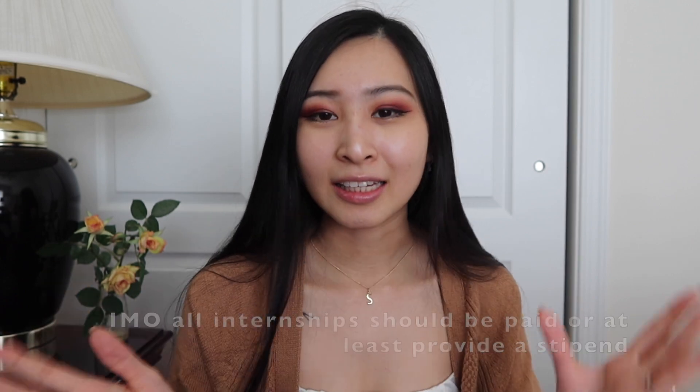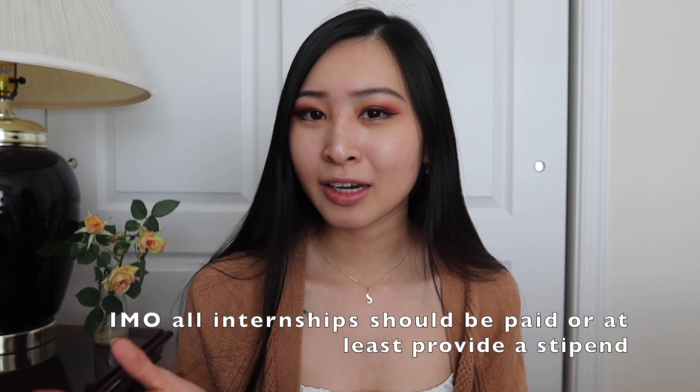On-campus jobs typically provide work study, which is a budget the school allocates to pay your hourly wage, meaning you're guaranteed to be paid. There are unpaid internships out there, which I'm really not a fan of. As someone working in any tech field — IT, cybersecurity, software engineering, data science — you really should be compensated for your work, especially when companies are paying tens of thousands of dollars to full-time employees probably doing the same work as you as a student.